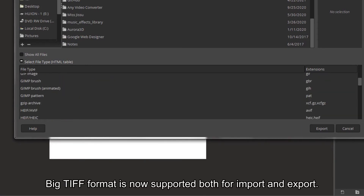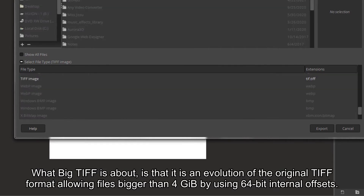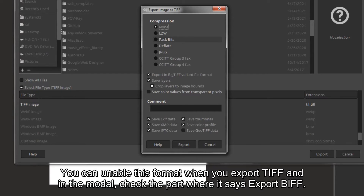Big TIFF format is now supported both for import and export. Big TIFF is an evolution of the original TIFF format, allowing files bigger than 4GB by using 64-bit internal offsets. You can enable this format when you export TIFF, and in the modal, check the part where it says Export BIG.